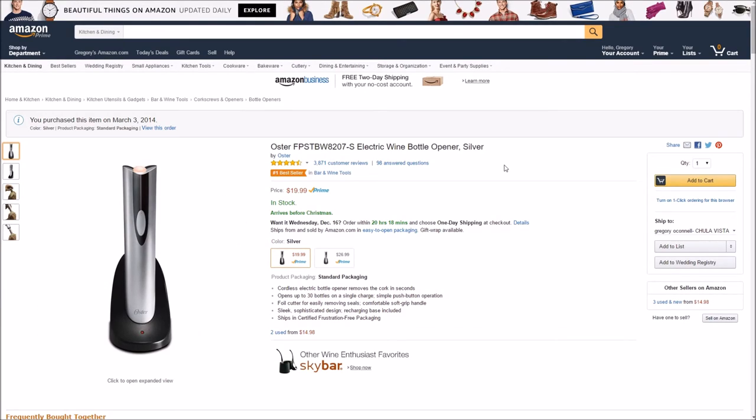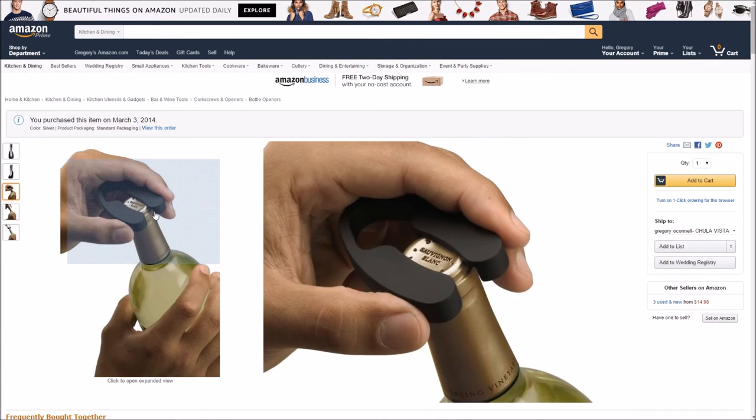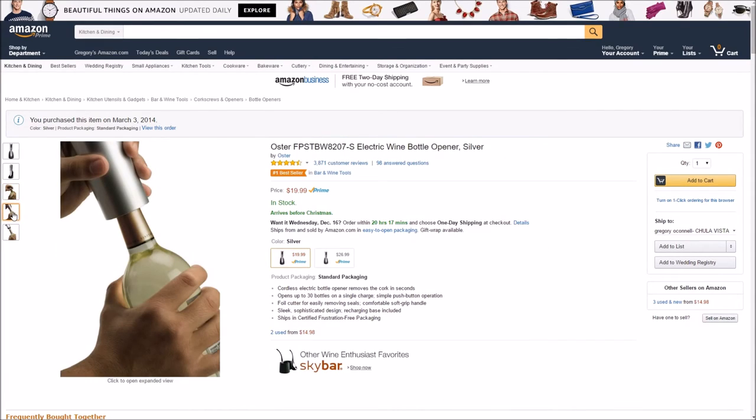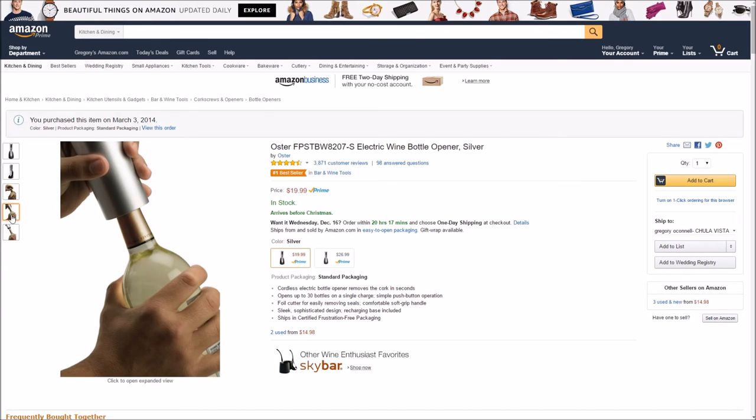Number nine on my list is the Oster Electric Wine Bottle Opener. I don't know how to open a bottle of wine the traditional way. This one works really good and really easy. You basically take off the aluminum with that top part, then place the wine opener on top, press down on it until it can't go down anymore, then press up and it automatically pulls the cork out. It works really well — it's 20 bucks and you will not be unhappy with this device.